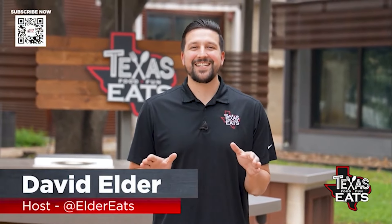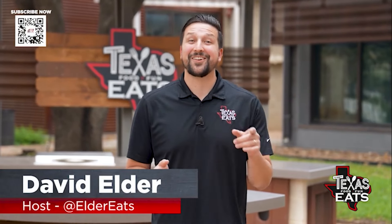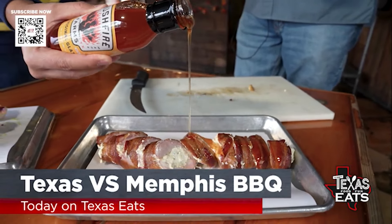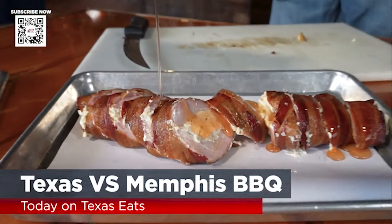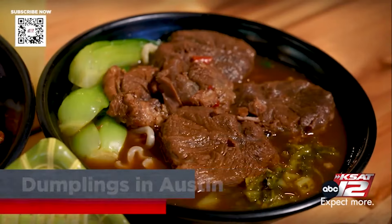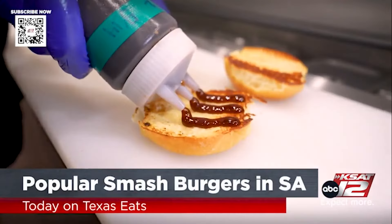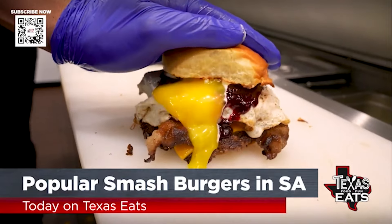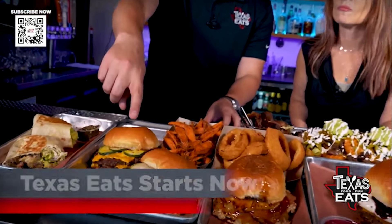Hey, it's David Elder. And today on Texas Eats, we're traveling all across the Lone Star State, going to great restaurants you won't want to miss. Get ready for the Texas versus Memphis barbecue competition with Smoke Shack, as they show us their pork and dessert options. Plus, we get scratch-made dumplings, noodle bowls, and more at a new restaurant in Austin. And we check out a spot with smash burgers, cocktails, loaded fries, and more in San Antonio. All that and more, right now on Texas Eats.